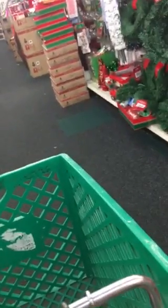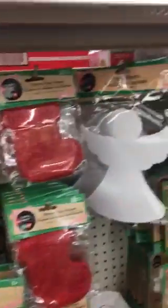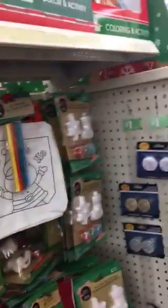I already got you something in a bag. Hold on, I'm going to see if they have chips. Some more decorations. We're gonna have a little Christmas thing — have the kids decorate.